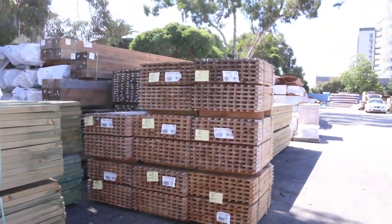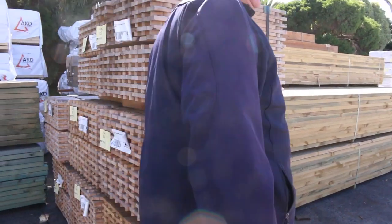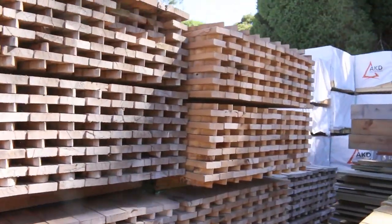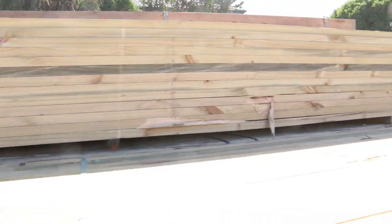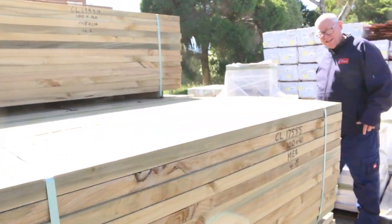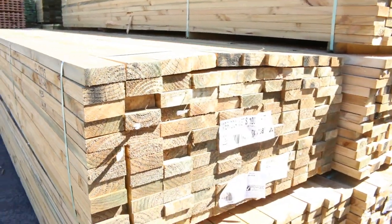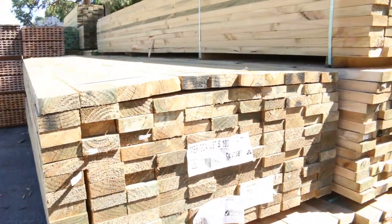Cypress pickets — got eight packs of cypress pickets there. A bit more treated pine here — 100 by 41. There's about five or six packs of 100 by 41 there.